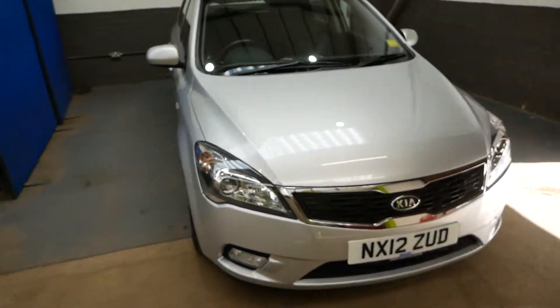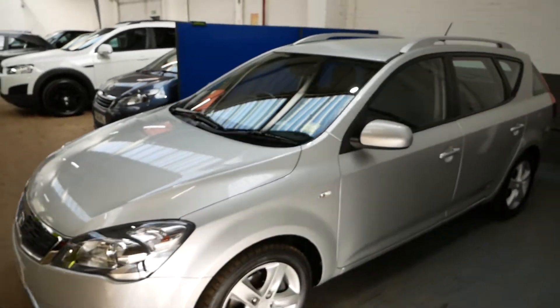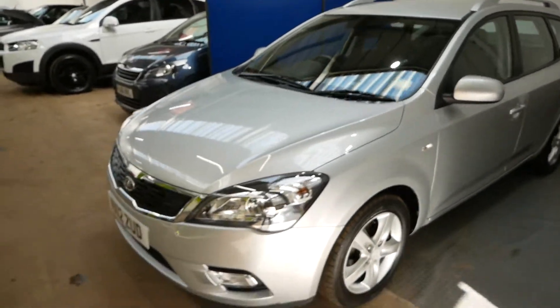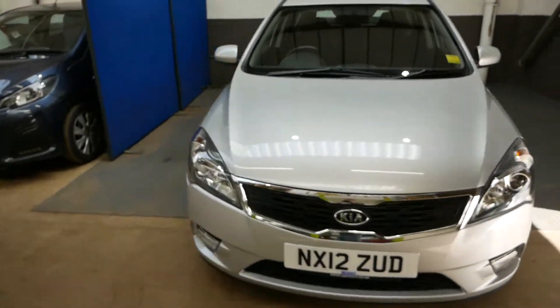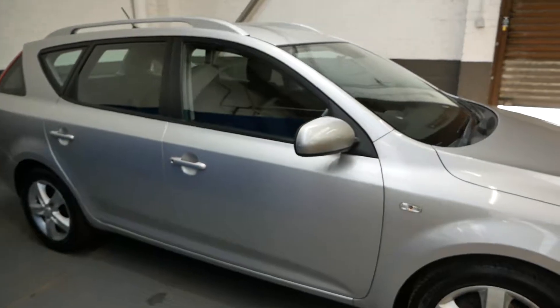Hi there, it's Aaron from GBI Cars. I'm just going to take you around our Kia Ceed 2. This is the SW or estate version of the car on a 2012 plate. It does indeed come with a full service history, like all of our cars.